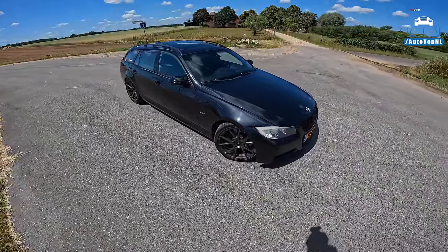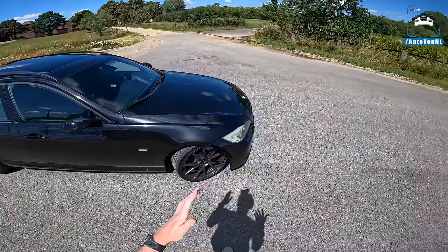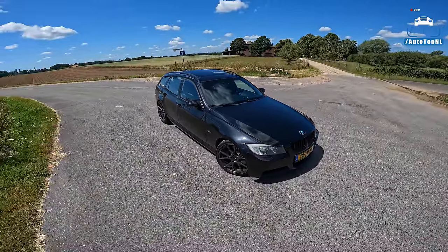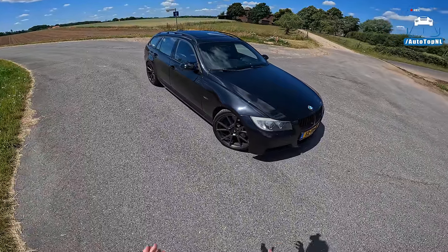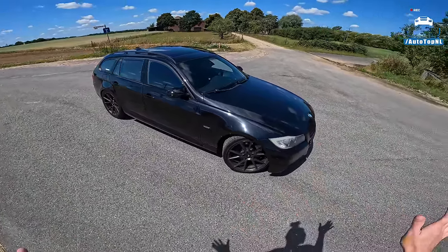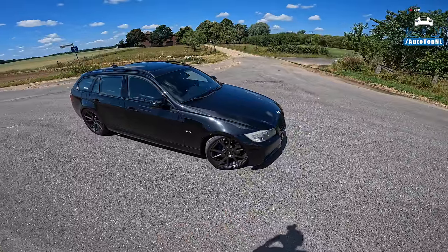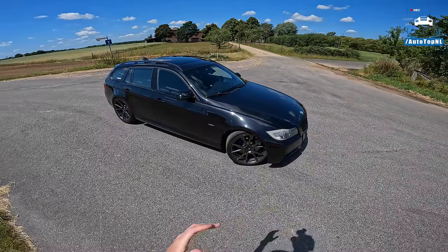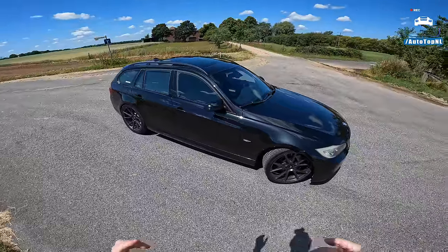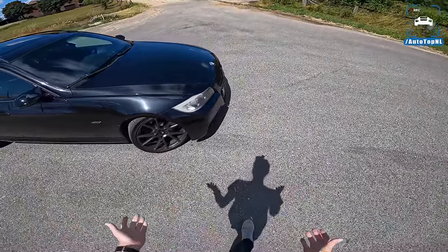This 2006 E91 3 Series used to be Jeremy's daily, but now he's got a company car so this is his project car, and he is really pushing it. Around 700 horsepower with a built engine — everything has been changed. We've got upgraded sway bars front and rear, M3 wishbones, and front and rear struts from an M3 as well. It is a serious car.